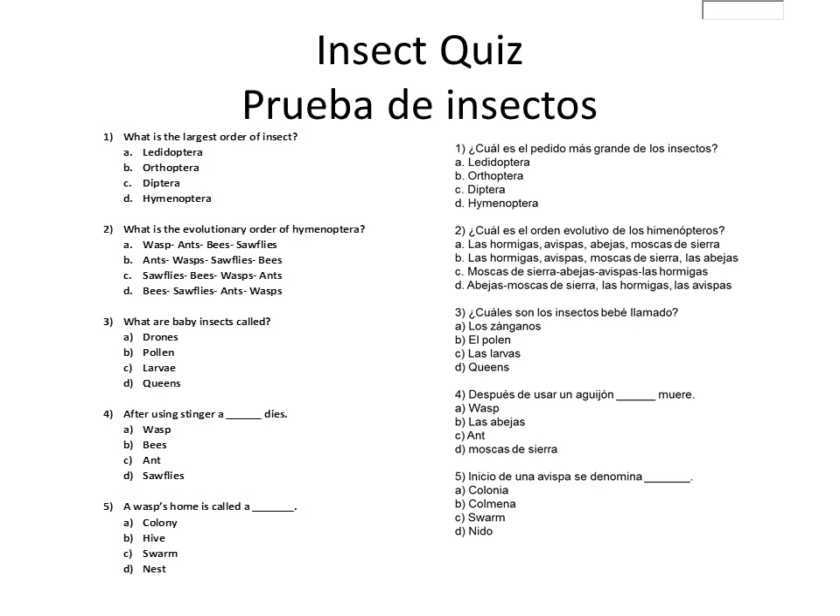Now I need you to take out a pencil and a piece of paper. I want you to number it from 1 to 5. We will be asking you these questions — only write down A, B, C, or D for your answers. Number 1: What is the largest order of insects? Is it A, Lepidoptera? B, Orthoptera? C, Diptera? Or D, Hymenoptera?